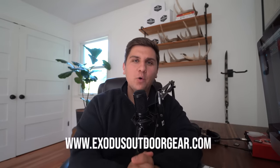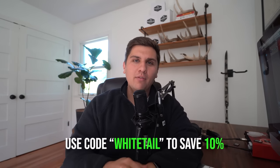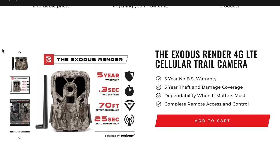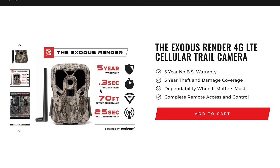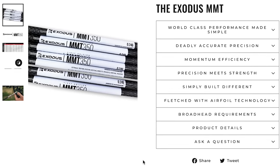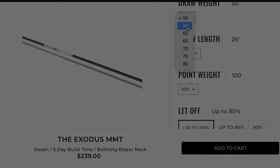Hope you guys enjoyed this video. If you want to support what we're doing here at Exodus, be sure to hit the subscribe button or head to our website exodusoutdoorgear.com and use the code WHITETAIL to save 10% off our entire site for a limited time — including the Exodus Render Verizon 4G LTE camera backed by our five-year no-BS warranty, or our brand new Exodus MMT arrows tailored to your hunting specs. Until next time!